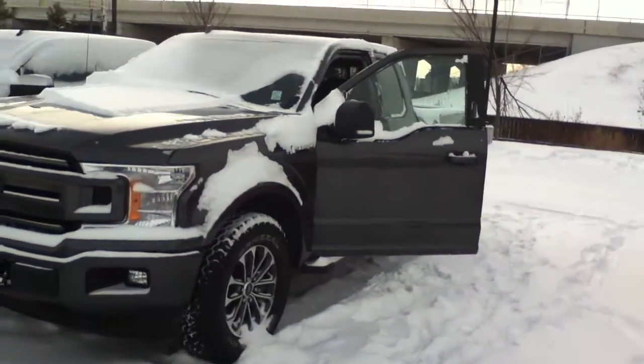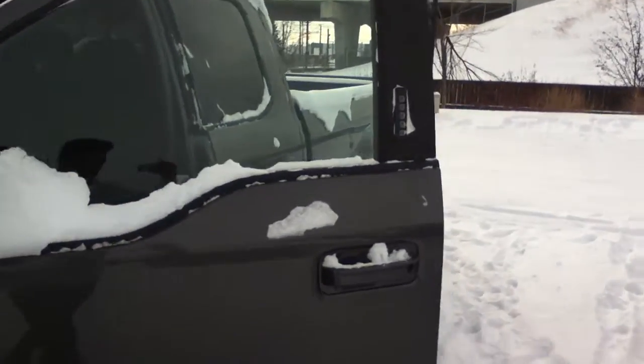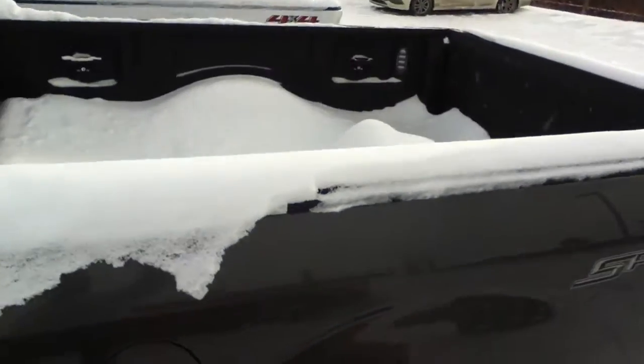Good afternoon, this is Kabir from River City Hyundai. Thank you for submitting an inquiry on our Ford F150. I want to do a 360 walk-around video to show you how the truck looks from inside and outside. As you can see, you get a sprayed-in bed liner.